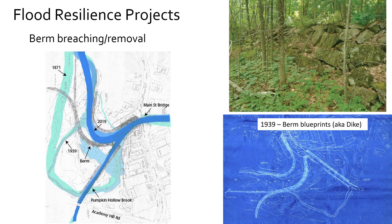Number four or five of the resilience projects is breaching or removal of the berm, which is just upstream of the Main Street Bridge. This is showing where the river was in 1871, coming back behind the berm — you can see how Pumpkin Hollow Brook was straightened and the South River was rerouted. We also found the old blueprints of the berm, which they call the dike, along with a photo of it.